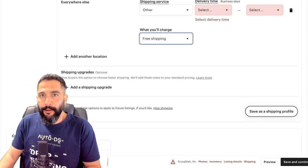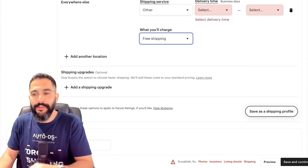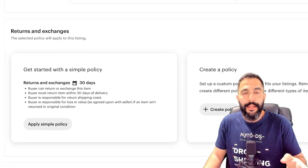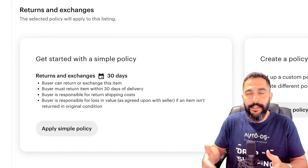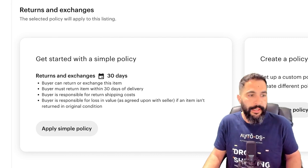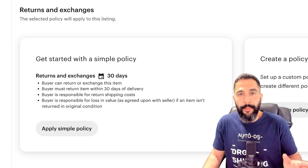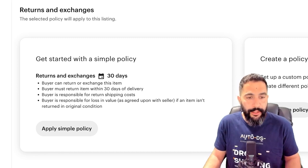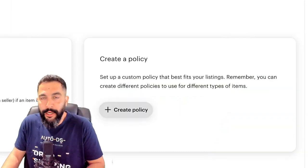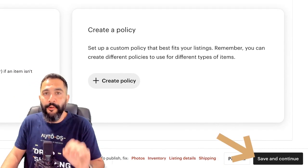You can save this as a shipping profile if you plan to keep listing items from home. Etsy also provides easy shipping policy templates — for example, returns and exchanges within 30 days, where the buyer is responsible for return shipping costs and for any loss in value if the item isn't returned in original condition. You can also create your own policy or do it later from the shop manager. Click 'Save and continue' to list your first product.